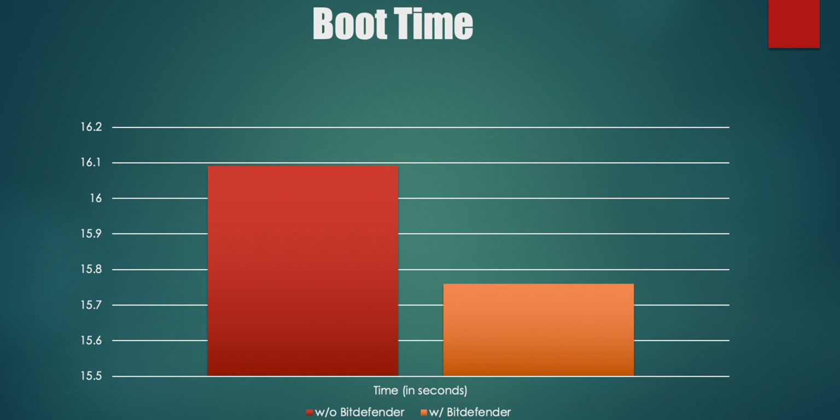When I ran the boot up test, the results were again pretty surprising. Without Bitdefender installed it took the PC 16.9 seconds to boot, and with Bitdefender installed I got a 15.76 second boot. So what conclusions can we draw from these tests? Well for starters, Bitdefender is without a doubt a lightweight anti-malware solution.